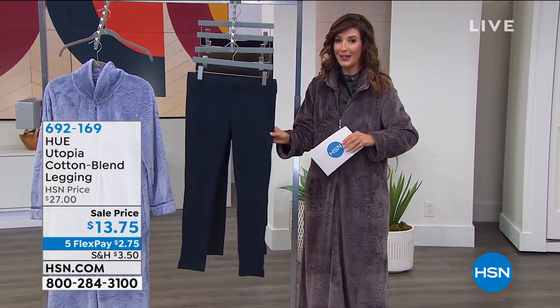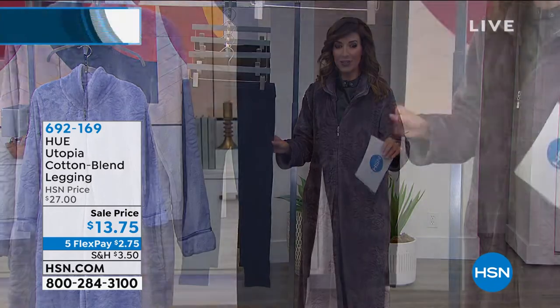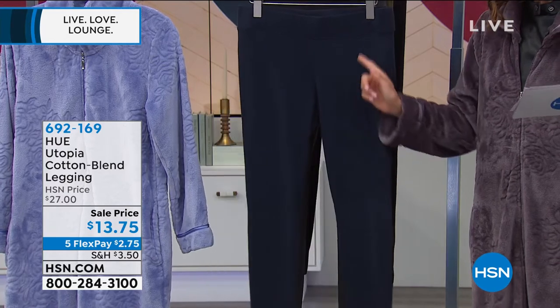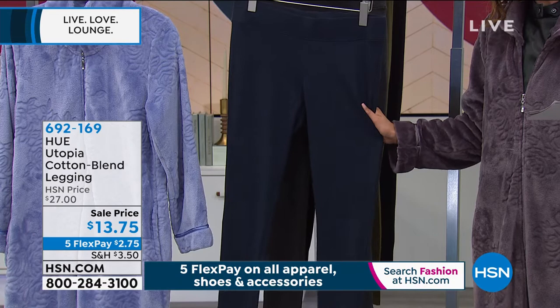We have a scoop of a deal for you. It's going to be 50% off the Hue leggings. Aren't these amazing? The regular price was great at $27. We have a price that ends tonight at midnight for $13.75.